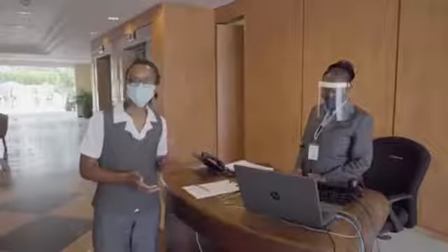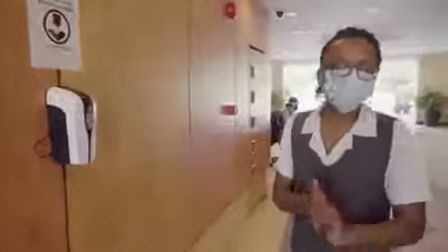All our staff have been provided with PPE to protect both our staff and our guests. We have automatic sanitizer dispensers in all public areas throughout the building.